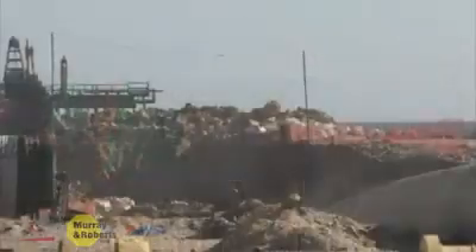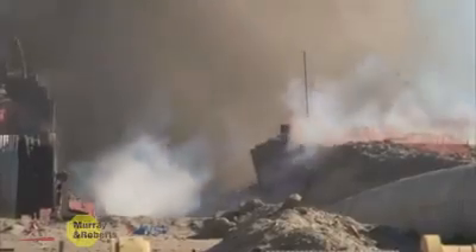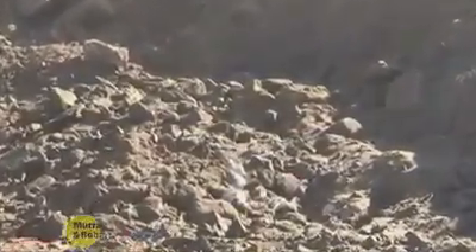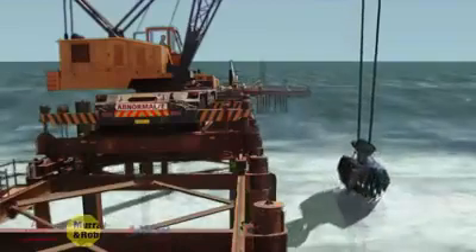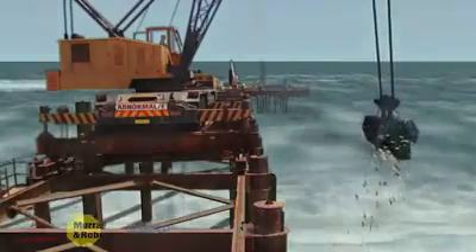A blasting crew used the jetty to drill holes in the bedrock and place explosive charges. Proper placing of these explosives ensured that the bedrock was fractured to the required depth and shattered into small pieces. After the blasting, a grab suspended from a crane on the jetty was used to remove the shattered rock and open up the trench.